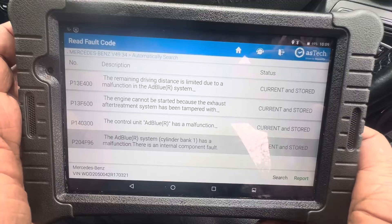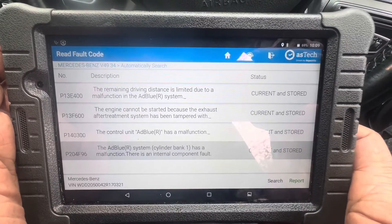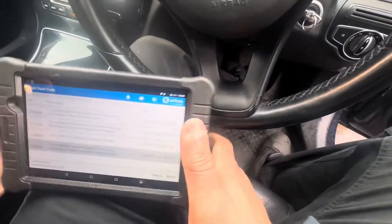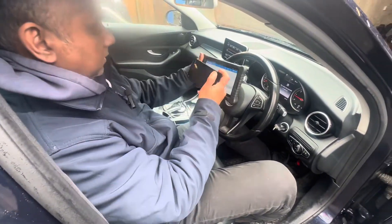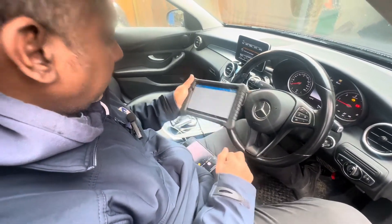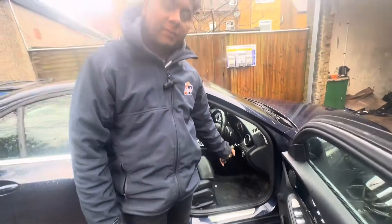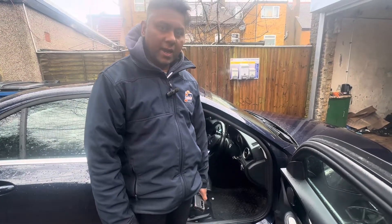As in other videos, first of all I'm going to go underneath and check what's going on with the injector hole. If it needs cleaning I'll clean it and come back to you. At the moment I know the fault codes, but I'm going to take a picture for my future reference. I'm going to jack up the car — on this side underneath the AdBlue sensor is located. I'm going to remove that AdBlue sensor and have a look at the AdBlue sensor hole.